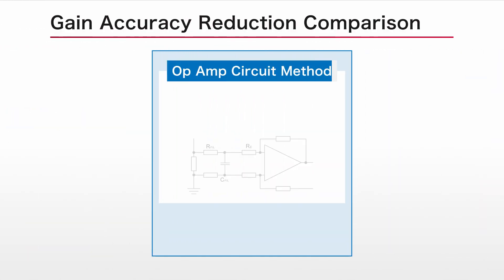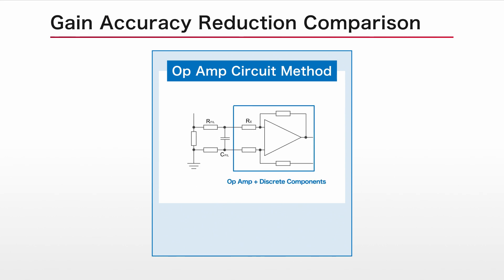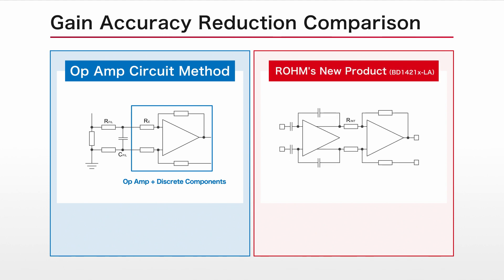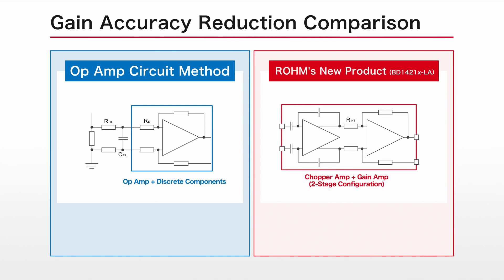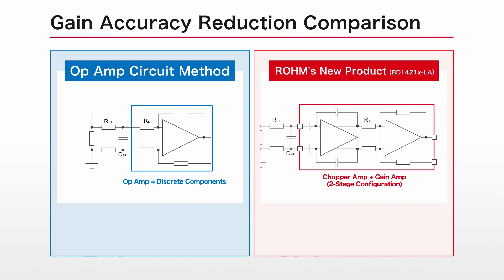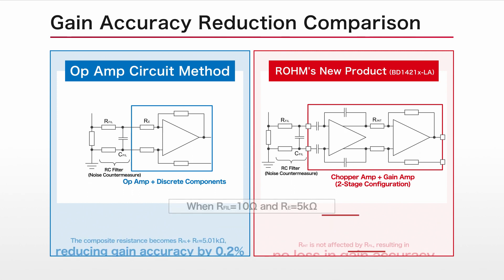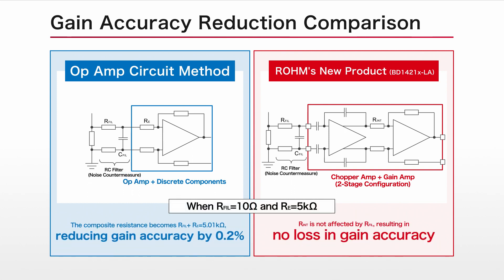And in contrast to an op-amp circuit system consisting of a single-gain amp stage, ROHM's new product features a two-stage configuration comprised of chopper and gain amps that eliminates degradation in gain accuracy, even if an RC filter is inserted for noise suppression.